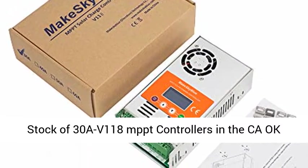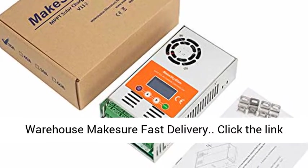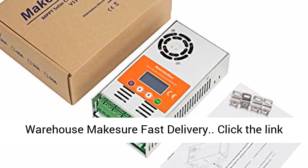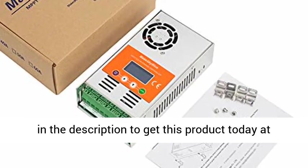Prime Shipping — enough stock of 30A V118 MPPT controllers. $10 in the California warehouse ensures fast delivery. Click the link in the description to get this product today at the best price.